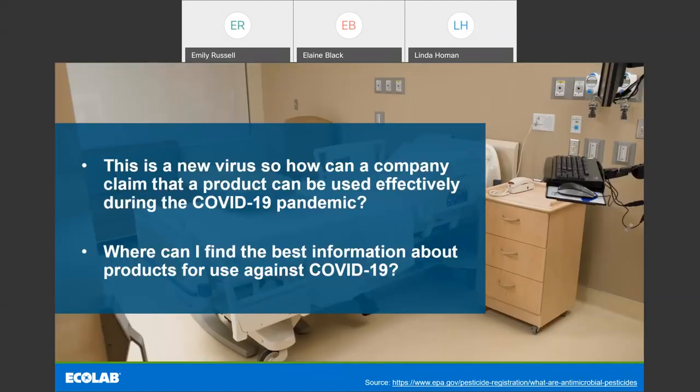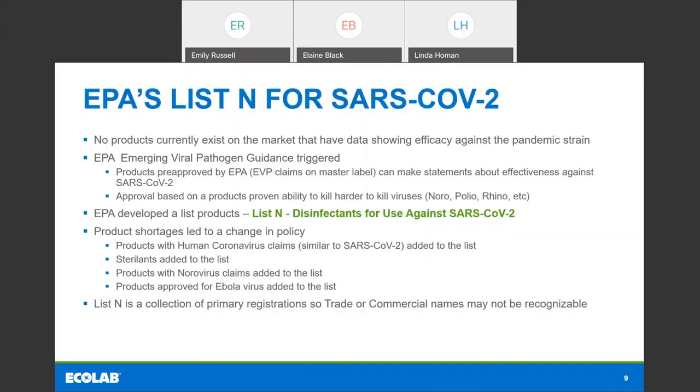The next question: this is a new virus, so how can a company claim that a product can be used effectively during the COVID-19 pandemic? It's a new virus, so you can imagine the challenges of getting the strain into a lab, getting methods up and running, and eventually getting a claim against that specific virus on the label. There is a lot of data and process to get a product approved by the EPA — it can be a multi-year process going from start to finish of developing a product to launching it.